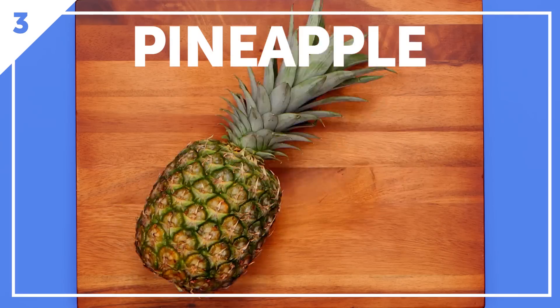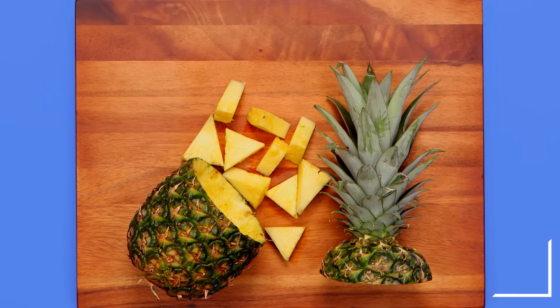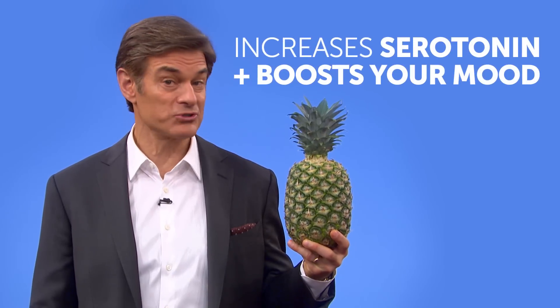Pineapple is full of manganese, which has been shown to decrease bloating. It also helps increase your serotonin levels, boosting your mood.